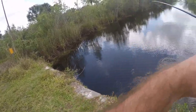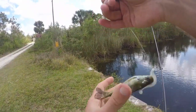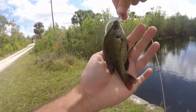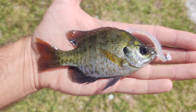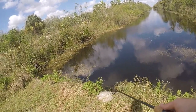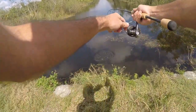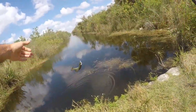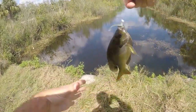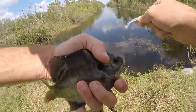Little guy - can't believe this guy got hooked. We got ourselves a little bluegill. Look at the kick this guy has but look how small he is compared to that little Kytex swim bait - this guy is tiny. Fish on - it's another bluegill, looks like this one's a little bit bigger. Second bluegill of the day, a nicer size. I walked over to the other side of the canal just to fish some new spots and on the first cast we got a bluegill.